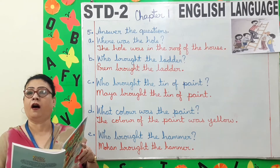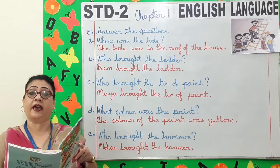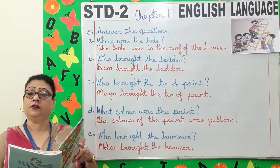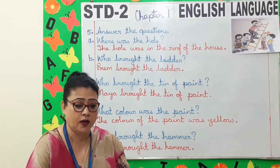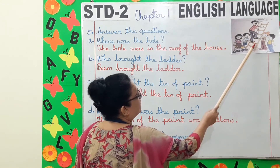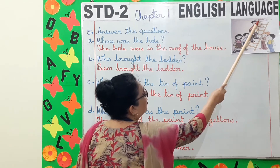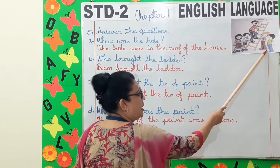I am working hard. I am tired. Yes, said the children, we are tired too. Now children, look at the picture on the board. Mr. Shah is on the ladder and he is mending the hole in the roof and the children are helping him.